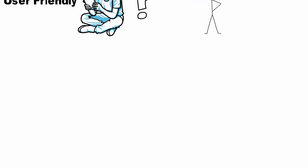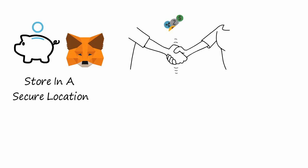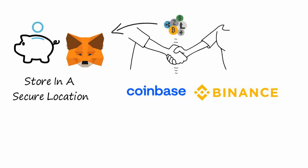Is MetaMask right for you? If you are interested in investing in cryptocurrencies, MetaMask is a great option because it allows you to store your assets in a secure location. However, if you're looking to trade cryptocurrencies, MetaMask may not be the right option for you. Instead, you may want to consider using a cryptocurrency exchange like Coinbase or Binance.